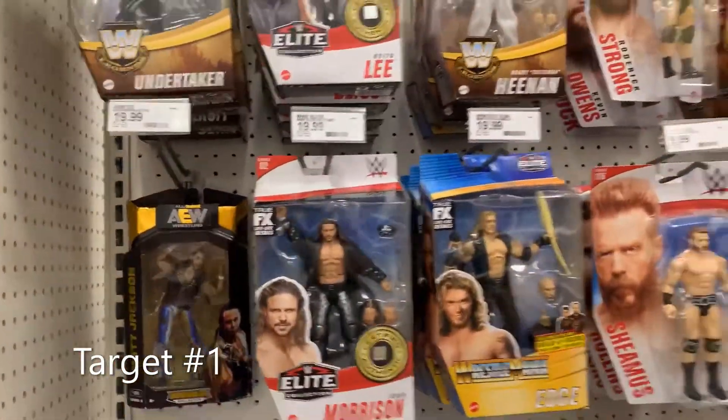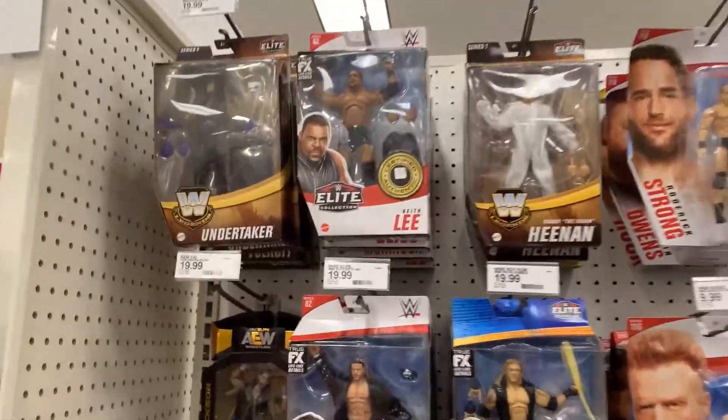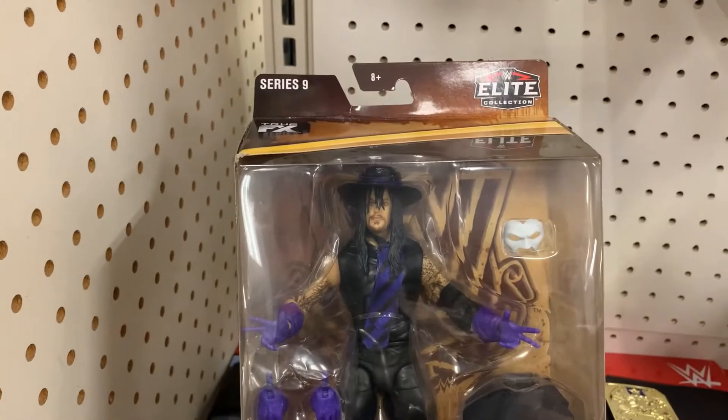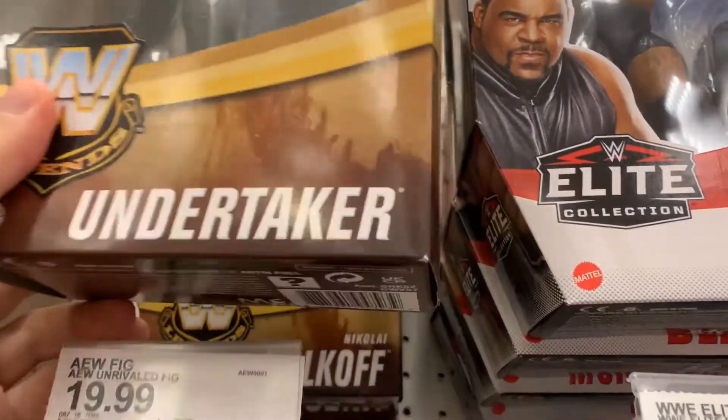Let's see what we have in the wrestling aisle. Oh there he is — no Taker left behind, the motto of this channel. And we got two. No Taker left behind.